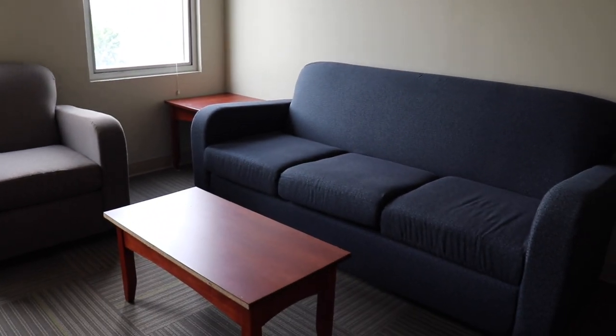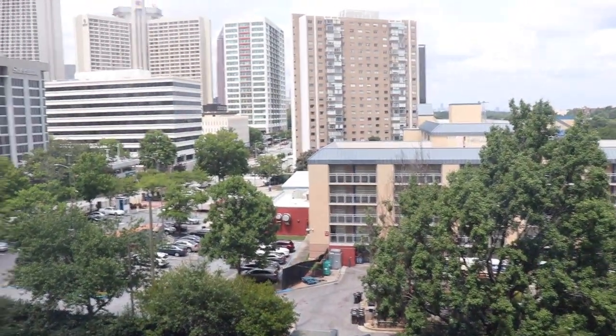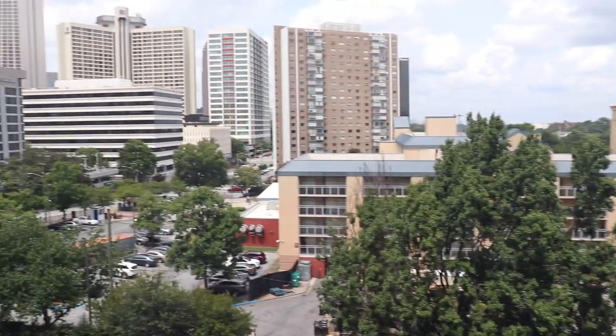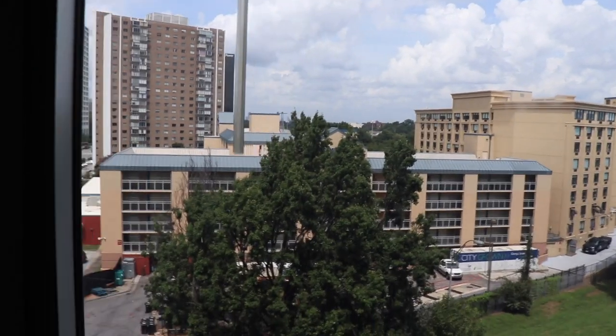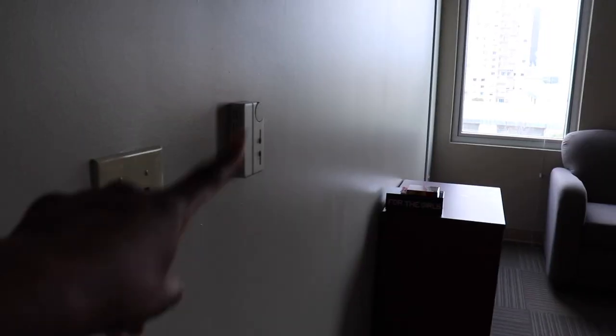We didn't really decorate the den area — it just came as is, but we do keep it really clean in here. And then moving on to the freaking view — I literally think we have the best view in our whole dorm. We can literally see so much of the city, so I'm obsessed with that. Moving over to this window, once again, a great view of the city. The windows came with blinds, but we just love the natural lighting and the view, so we literally keep these up 24/7.